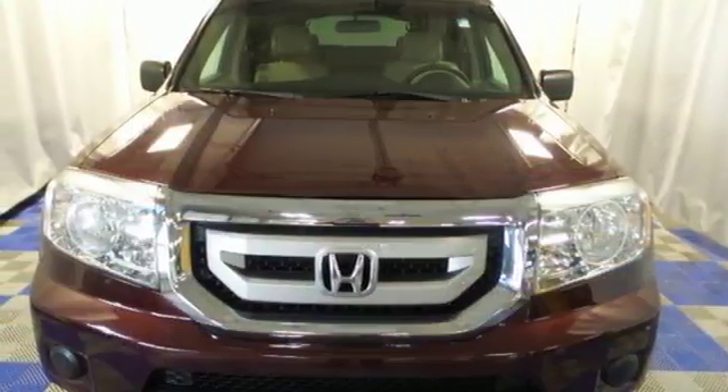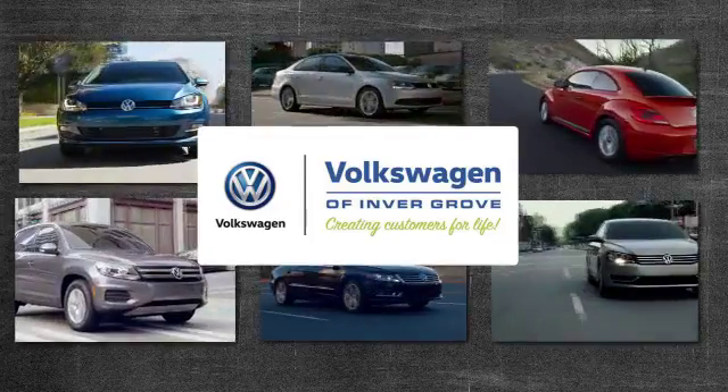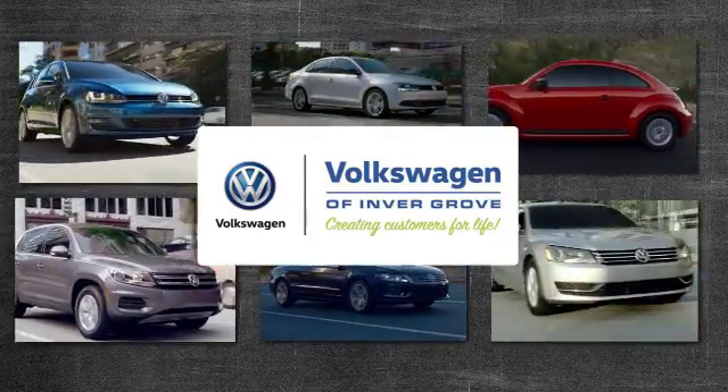Come on in today and take it for a test drive. Volkswagen of Inver Grove, creating customers for life.